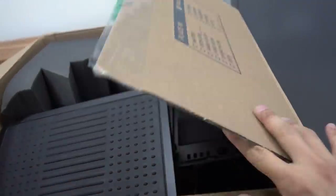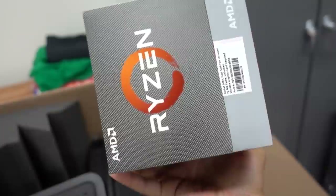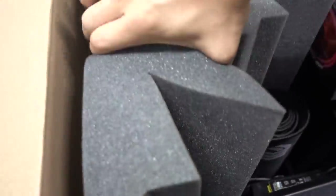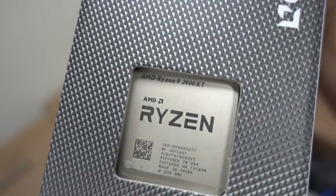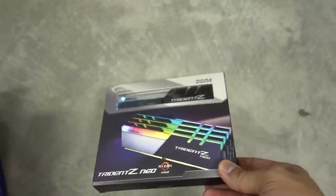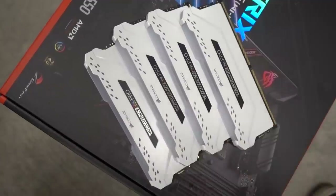Let's find that processor. Wait — that is not an XT. That's a 3900X! There's a better processor in here somewhere though. Do you see what I see? 3900 XT — score! I'm also trading out our Trident Z Neo kit for a 32 gig kit of Corsair Vengeance RGB Pro DDR4, because it's white and matches our case.